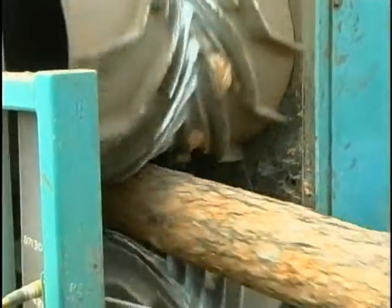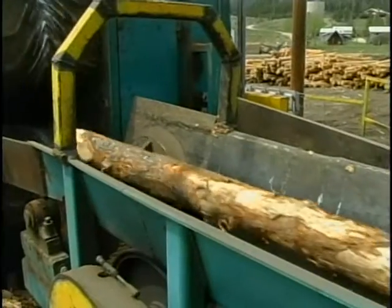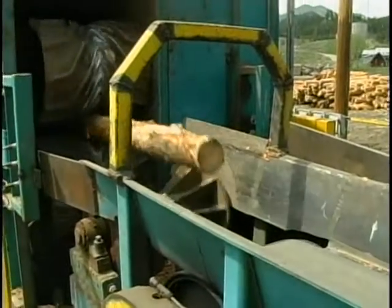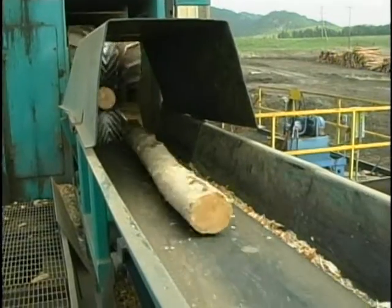This is the first step — getting the bark off the log. Inside the machine itself is a ring with six arms on it, and it's actually just going to peel the bark off. We don't want to cut it off because we don't want to lose any of the wood fibers. The machine can debark a 270-foot log in about 60 seconds.